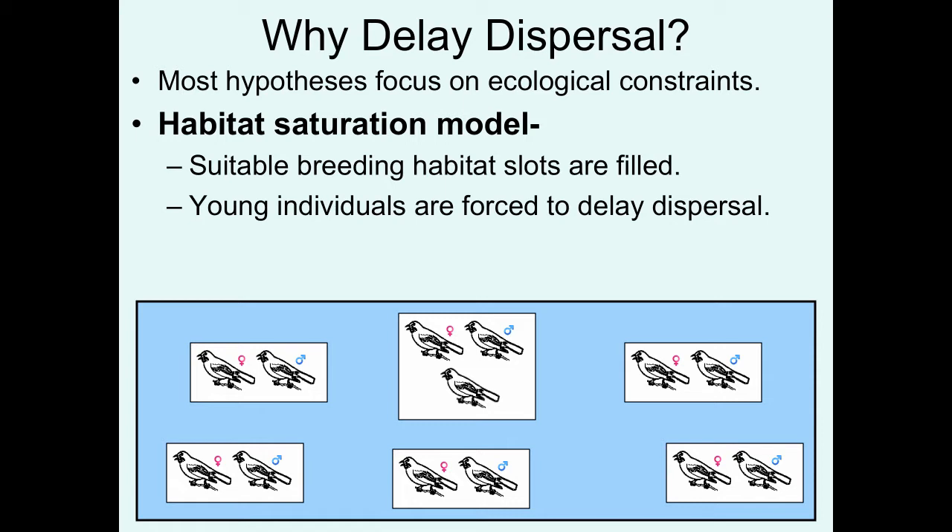The habitat saturation model basically assumes that all of the suitable breeding habitat slots are filled. Young birds are basically forced to delay dispersal. Here we see an individual that is born to a male and female in one breeding season. In the next breeding season, it's time to disperse. This individual checks to see if there are any territories open. There aren't any territories open, so this individual ends up staying in its natal territory.